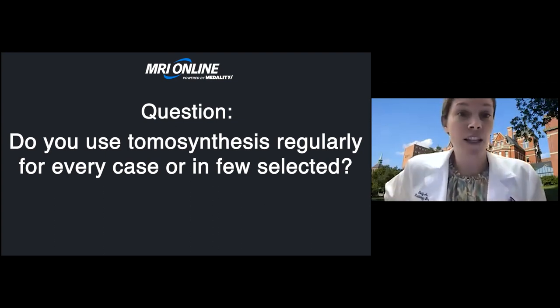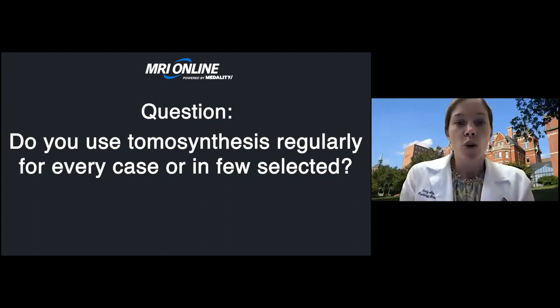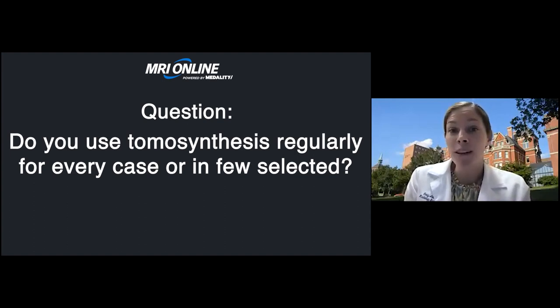The next question: do you use tomosynthesis regularly for every case or just a few selected ones? For screening exams, we'd like to use it for all patients, but unfortunately some insurance companies in Maryland still don't cover tomosynthesis, so we do about 90% of our screening mammograms with tomosynthesis. When we call patients back, we do tomosynthesis for all recalled mammograms unless they're for calcifications when it's not necessary. We find it very helpful to limit our need for biopsies for findings we can clearly see are just overlapping tissue.